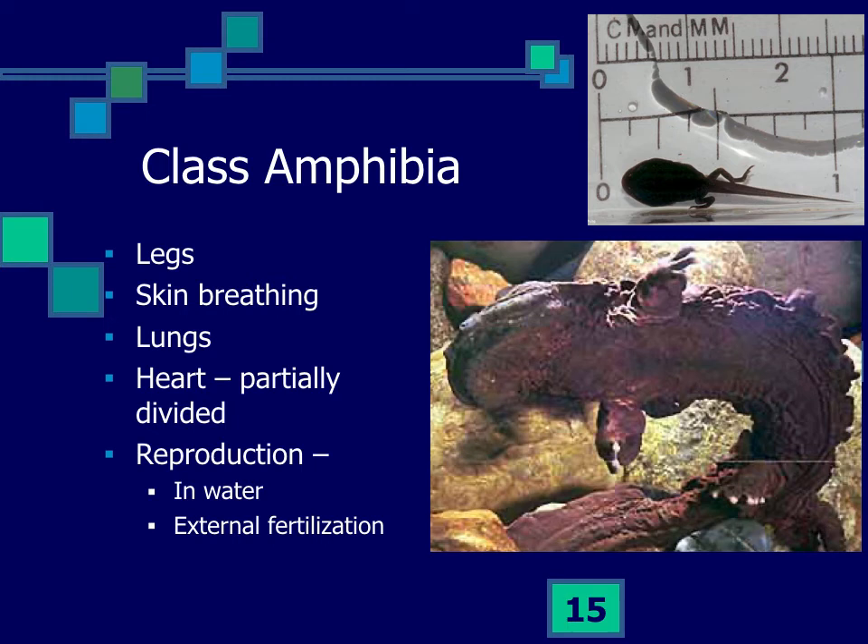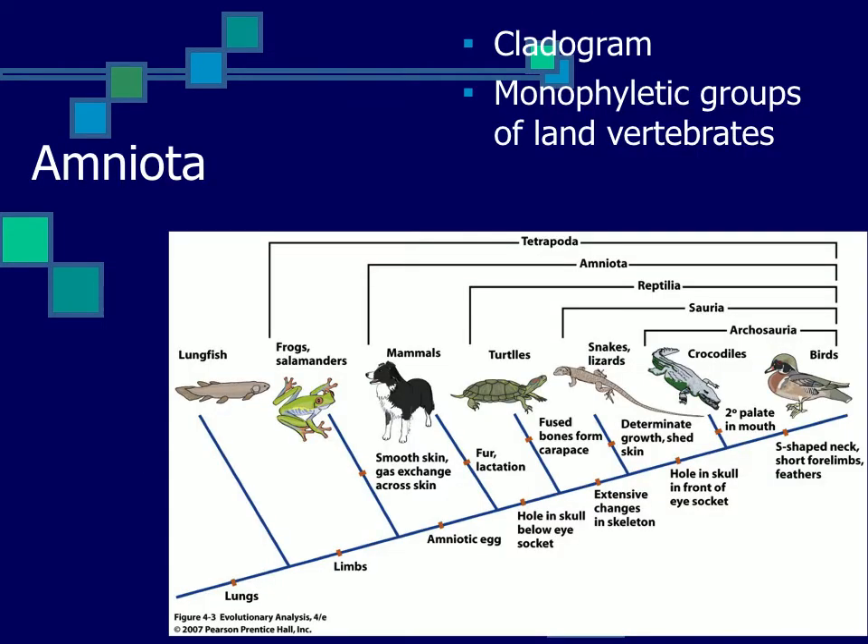Amphibians show features clearly related to fish — they breathe through their skin and mouth as well as lungs. Their heart shows a circulatory system adapted from that of fish. Their reproduction is tied to water, with external fertilization. They produce larval forms that are very fish-like, showing basic chordate features, then go through metamorphosis — losing some features, developing legs, and existing on land. We know amphibians link to fish and then to reptiles.